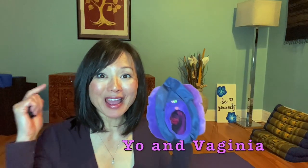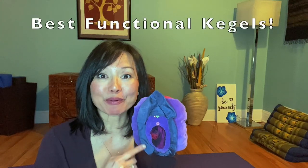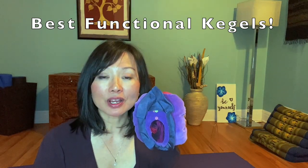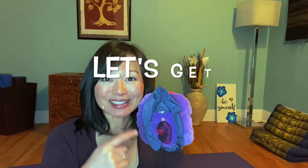Hi everyone, I'm Yo and this is Virginia. Welcome back to our YouTube channel, Knowing, Caring and Loving Your Lady Parts. Today we're going to go over some progressive, functional Kegel exercises — some of the exercises that I love to incorporate as my clients get stronger with their pelvic floor, to help them prevent any of those nasty things from happening and also to improve their symptoms.